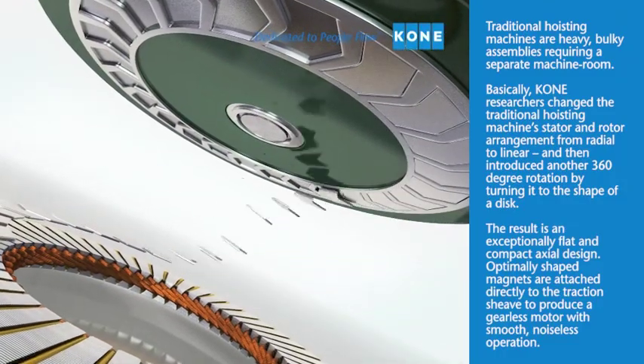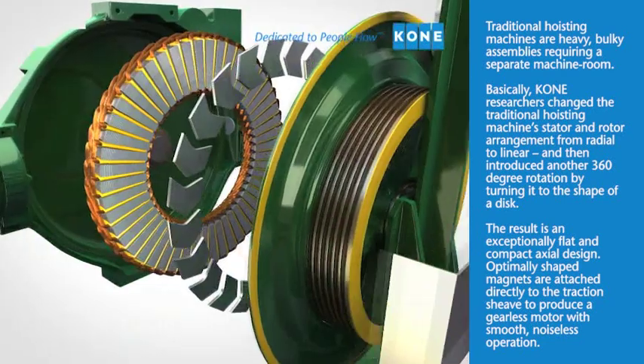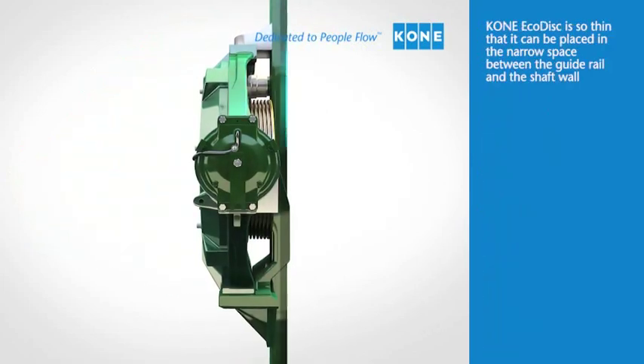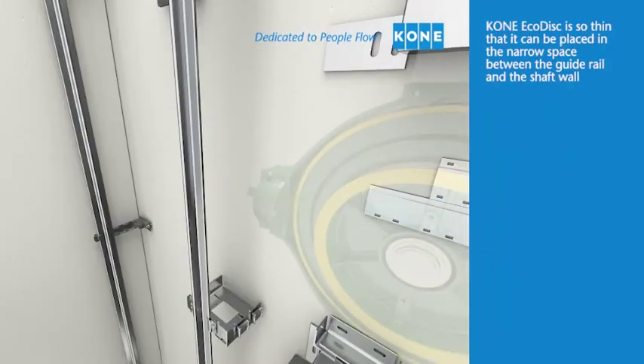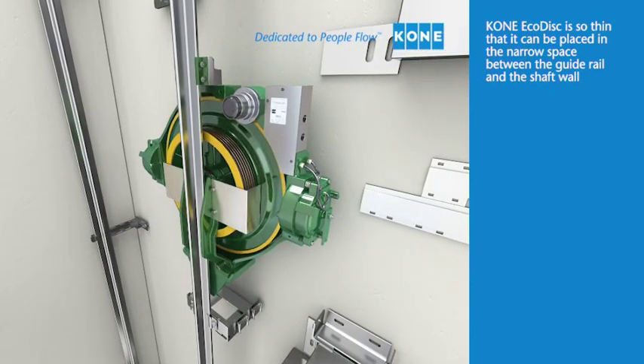Optimally shaped magnets are attached directly to the traction sheave to produce a gearless motor with smooth, noiseless operation. KONE EcoDisc is so thin that it can be placed in the narrow space between the guide rail and the shaft wall.